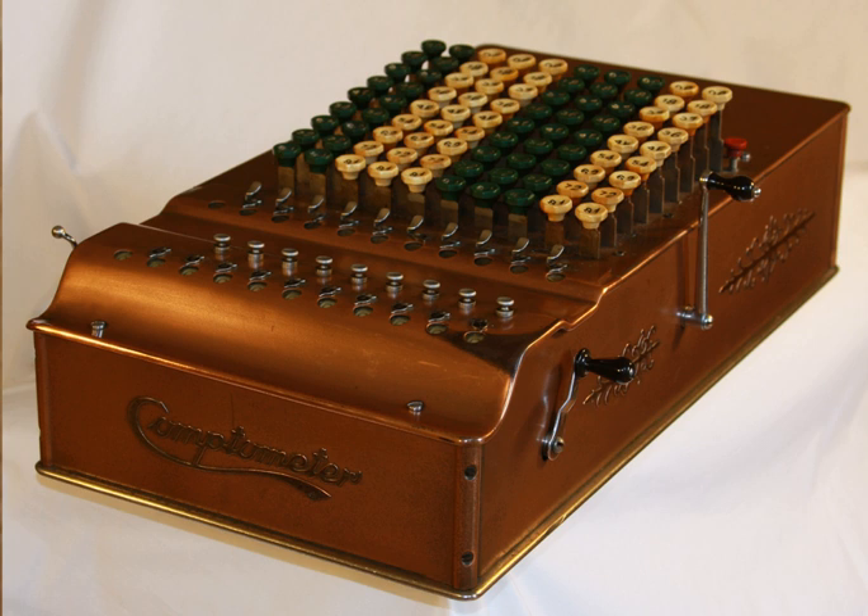The Comptometer was the first commercially successful key-driven mechanical calculator, patented in the United States by Dorr E. Felt in 1887. A key-driven calculator is extremely fast because each key adds or subtracts its value to the accumulator as soon as it is pressed, and a skilled operator can enter all of the digits of a number simultaneously, using as many fingers as required, making them sometimes faster to use than electronic calculators.